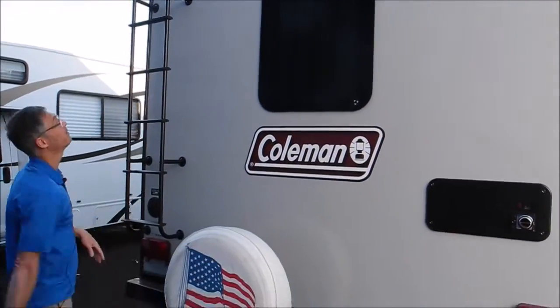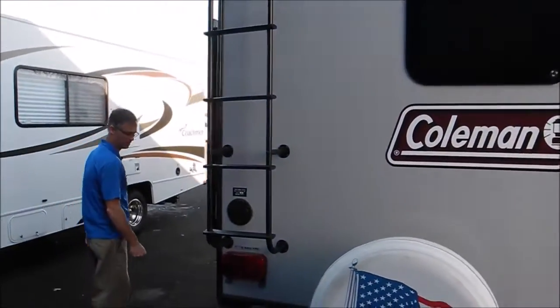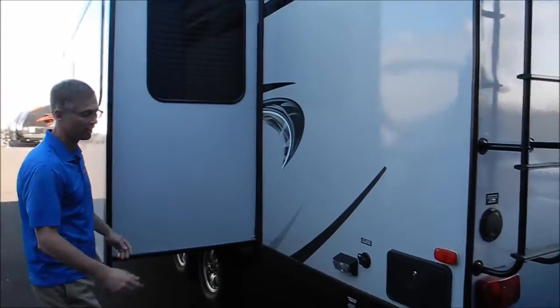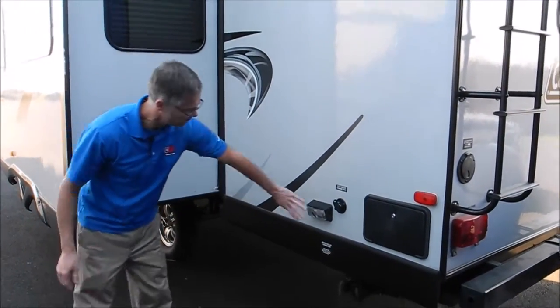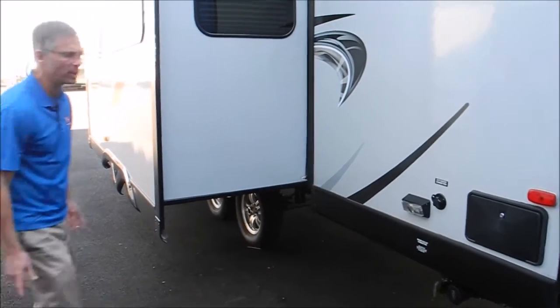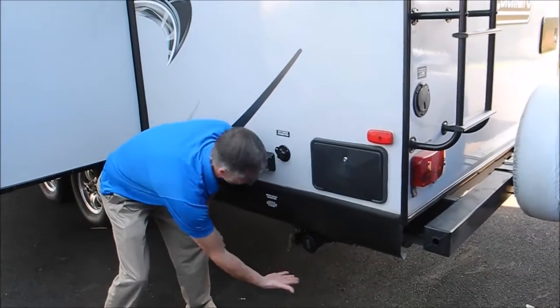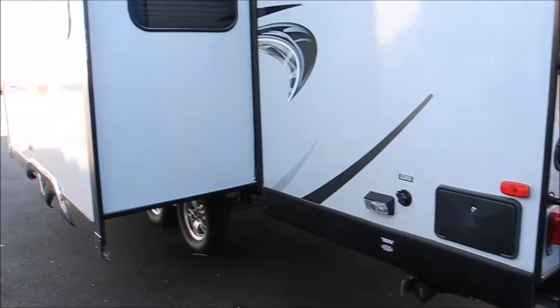It's got a nice tire cover with the American flag on it and the back wall looks good — I don't see any damage. On the off-door side of the trailer you've got your city water connection and outside shower. There's a little docking light here to help you if you're going to dump. One thing I noticed is that the plumbing and holding tank valves are tucked up real nice and close to the frame — up high, out of harm's way.